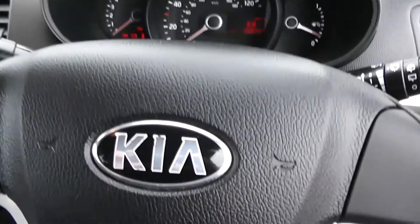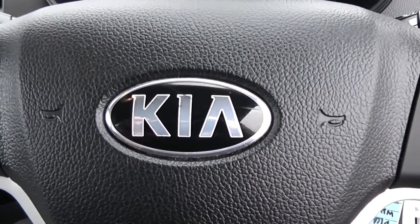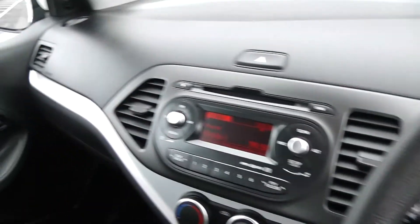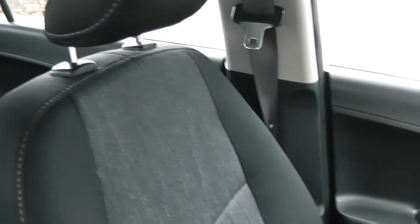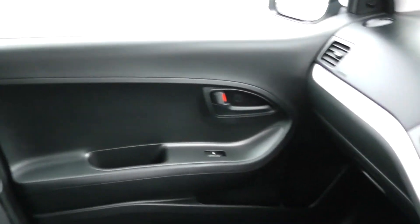Thank you for watching this vehicle today. A quick reminder: this vehicle will come with the remainder of the seven-year Kia warranty. For more information, don't hesitate to click on the link in this video — this is also where you can book yourself a test drive. For all other inquiries, don't hesitate to come down to our showroom or phone one of our friendly sales team.